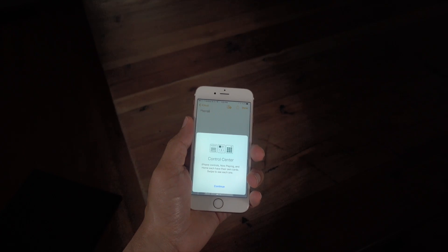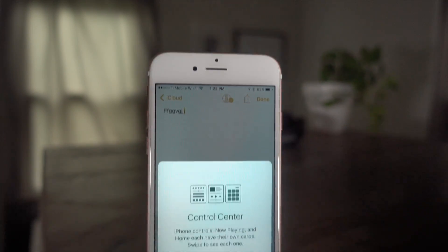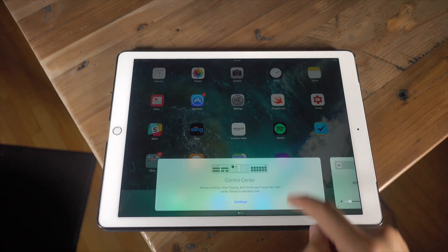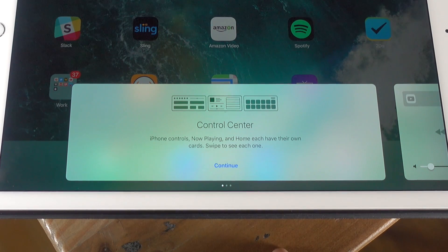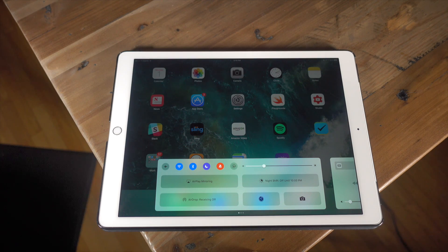Upon invoking Control Center in iOS 10 Beta 4, you're gonna stumble upon a new splash screen that introduces you to the new card system for Control Center in iOS 10. You have the main card with your controls, the secondary card with your media controls, and the last card with your home controls.